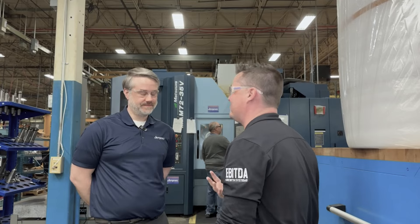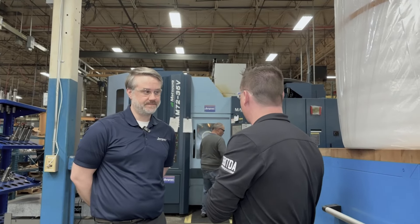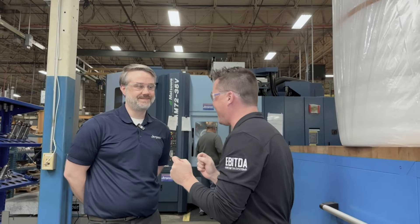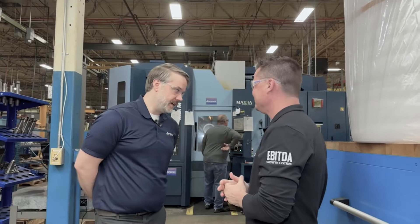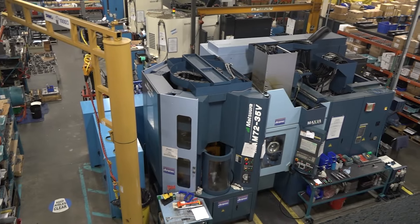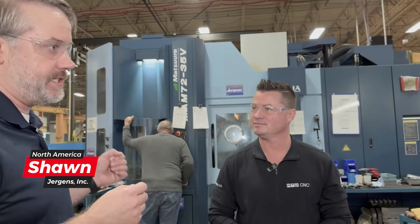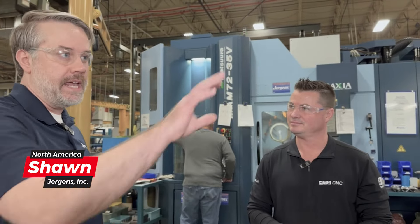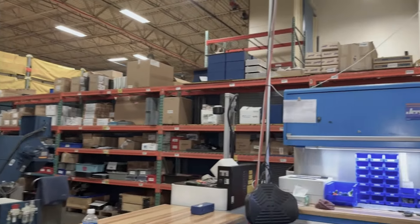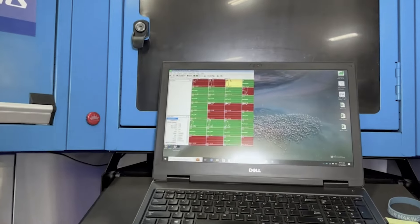Starting here with Matsuura — everyone knows precision, accuracy, reliability — but there's more to it. You guys actually have some software making sure that this young man knows exactly what's happening with every single part that comes off the machine. So today we're looking at the Matsuura. We have a program we call QC Calc that runs in the background while the operator's running the machine. As he's machining each feature, there's a little probe that will touch off and measure that feature and then display it on a screen so he can reference it quickly.